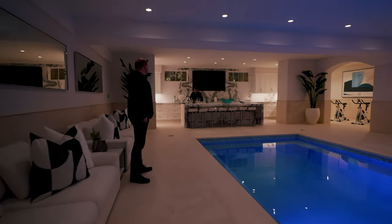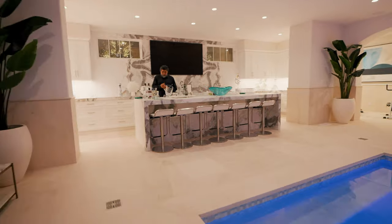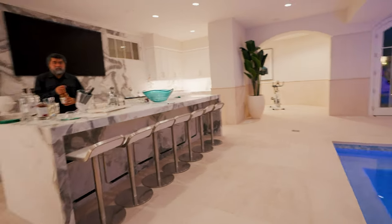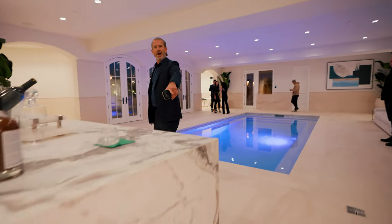Look at this indoor pool bar — boom! You've got access to the backyard with a spa and another water feature out there. We'll see that from the upstairs patio. How cool is this bar? Look at the slabs — waterfall island.